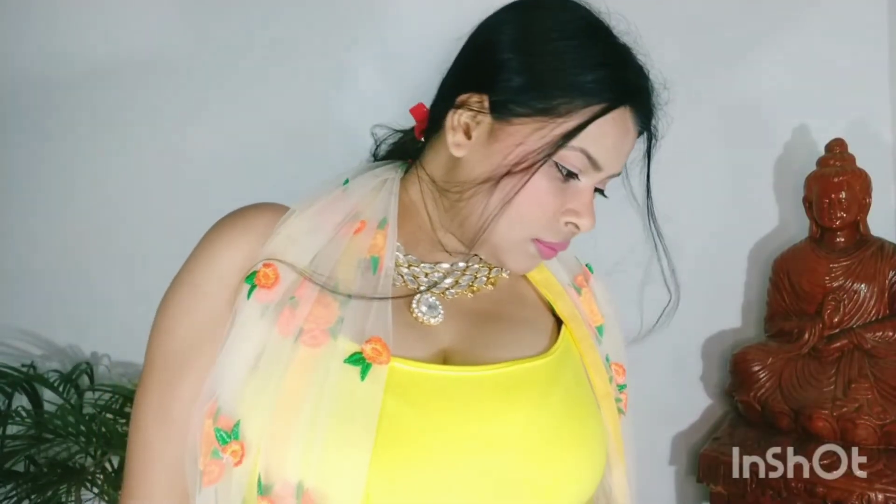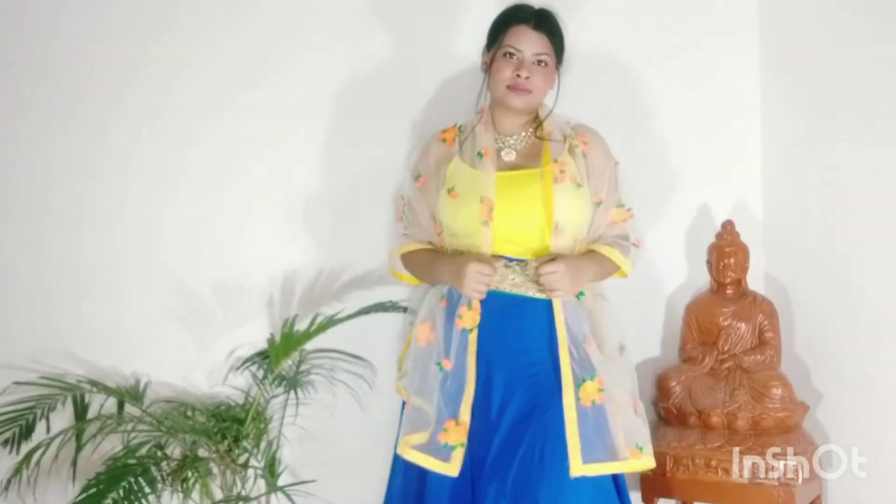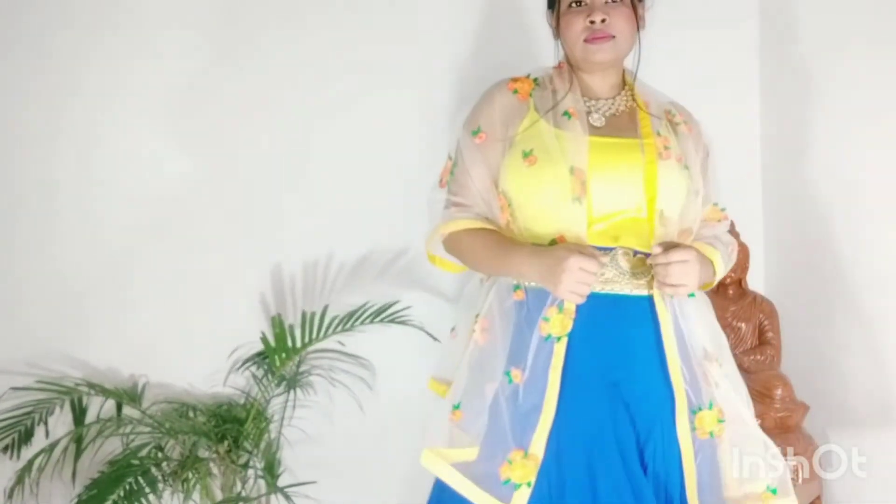This is the most glamorous look I have created till date. To create this look I have just used my camisole in neon. I have paired this with my long skirt, or you can say the bottom of the lehenga. This is a DIY from the Anarkali suit I had. I have paired that with a net dupatta which looks so beautiful. Also, the neckpiece is a Polki neckpiece, and this adds to the whole beauty.